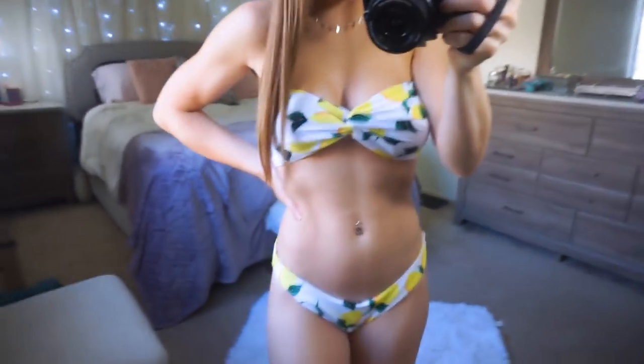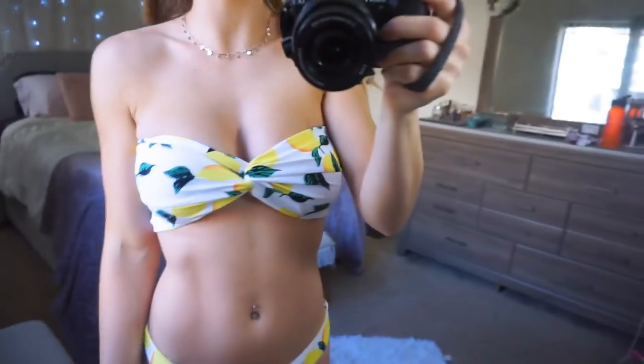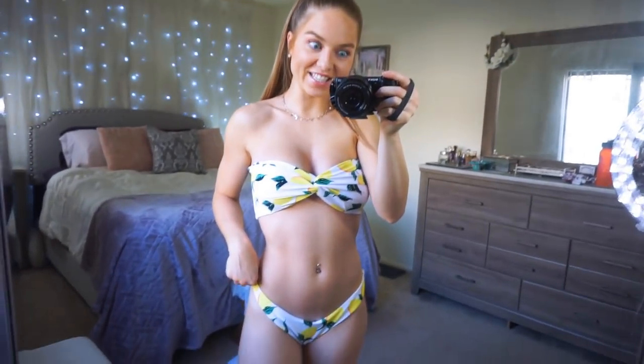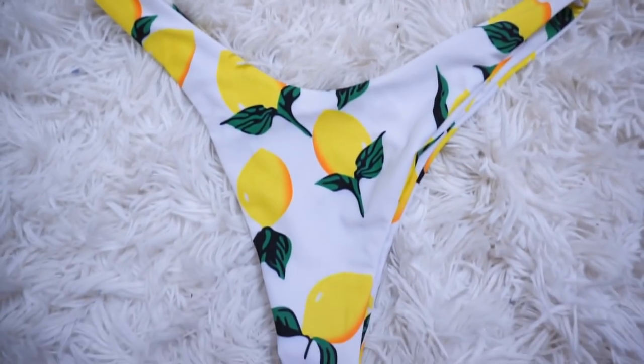This next bikini has lemons on it — are we surprised? No, we are not. It's strapless with a little twist at the top, and it fits really really well. The bottoms are cheeky, same in the front as in the back, but it has a nice V-cut that's very flattering. I love the lemon detail with the lemons and little leaves — so cute and so fun.